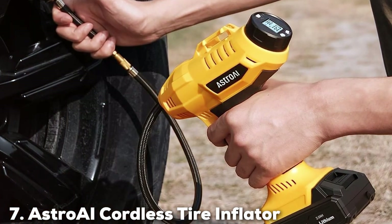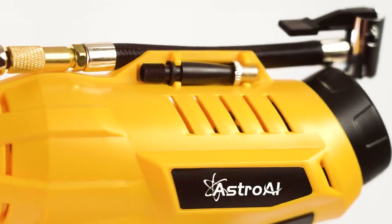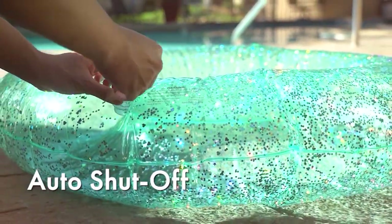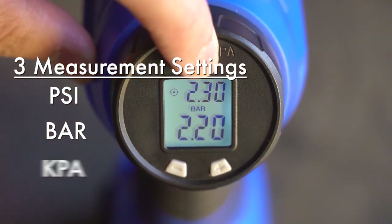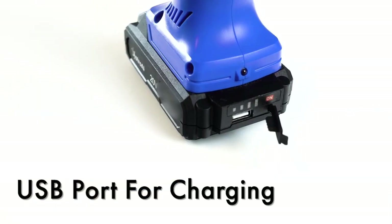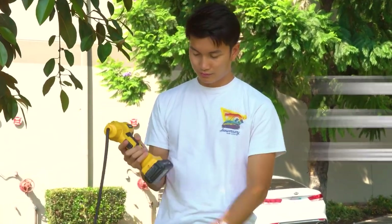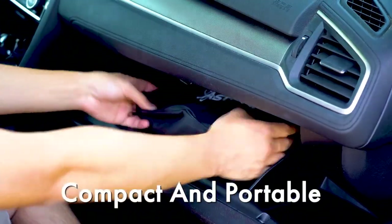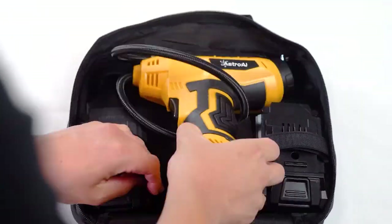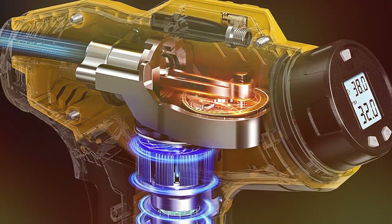Finally, moving on to number 7, we have the Astro AI Cordless Tire Inflator Air Compressor. This is a tool that brings modern technology to the forefront of tire maintenance. The first thing you'll notice is its cordless design, which is a massive plus for convenience. The 24V rechargeable battery ensures you are not tethered to your car, giving you the freedom to inflate tires wherever you are. It's not just sturdy but also has a visually appealing design that feels both professional and modern. The handheld form factor is a significant advantage, making it easy to use and store. With a max pressure of 160 PSI, it's more than capable of handling car and motorcycle tires. The digital pressure gauge offers precise readings and an auto shut-off function that takes the guesswork out of inflating.